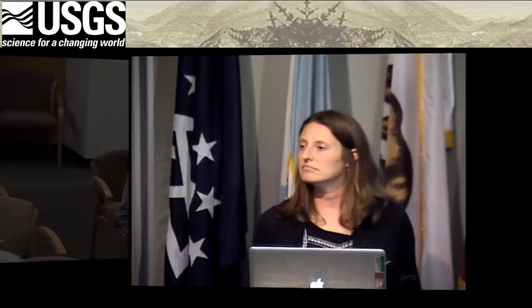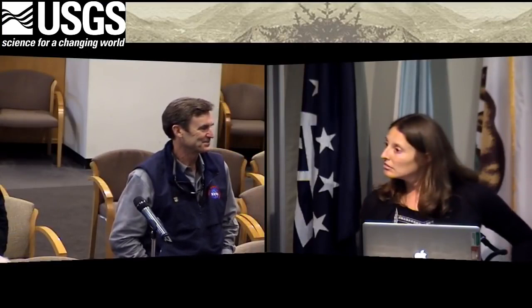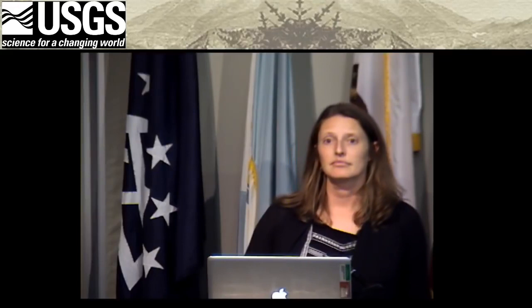An audience member asks where the epicenter was on the shaking map Janet showed. Janet answers: in San Pablo Bay. The questioner follows up noting it's a segment boundary, and Janet confirms that segment boundaries are thought to be places where stress builds up and earthquakes can begin or end.